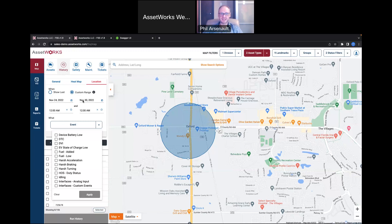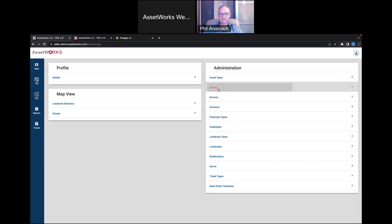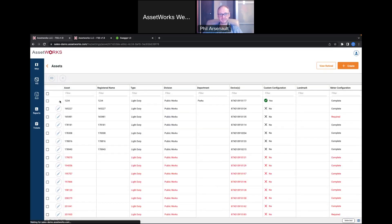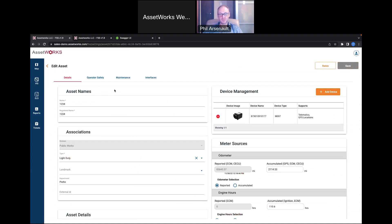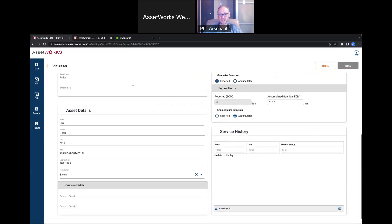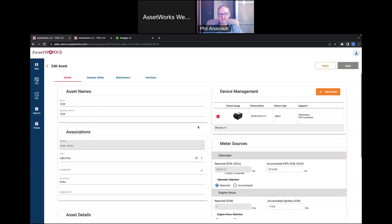The next thing I want to talk about is the administration — how do I get this set up and configure all these vehicles? Going into settings and looking at the asset list: when initially setting up an asset, if you have Fleet Focus or another third-party tool, you can configure it to automatically populate all your vehicle information. Then all that's really required is assigning a device to the vehicle and confirming the odometer and engine hours are correct.